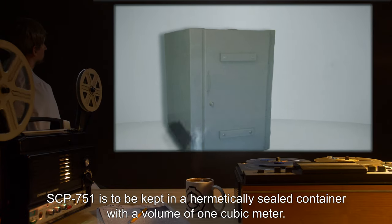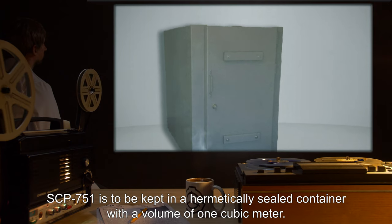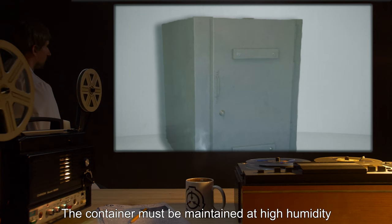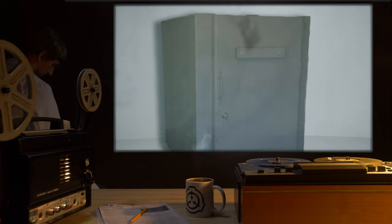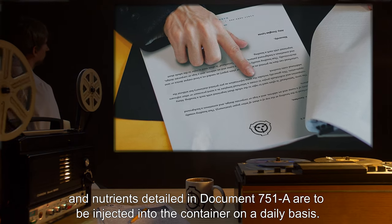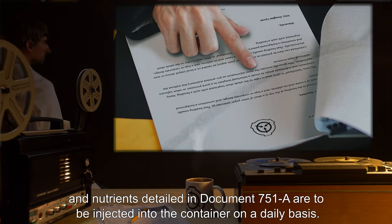SCP-751 is to be kept in a hermetically sealed container with a volume of one cubic meter. The container must be maintained at high humidity, and nutrients detailed in Document 751A are to be injected into the container on a daily basis.